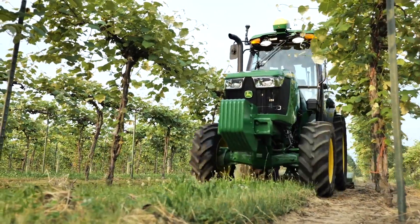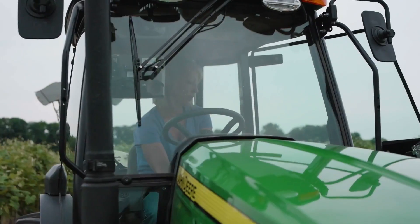It is ideal for a variety of tasks around the farm, including mowing, tilling, and hauling.